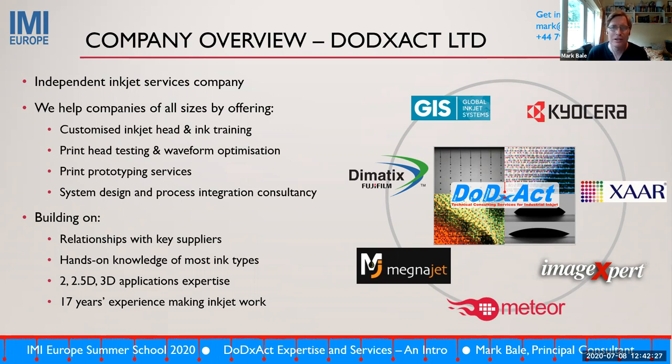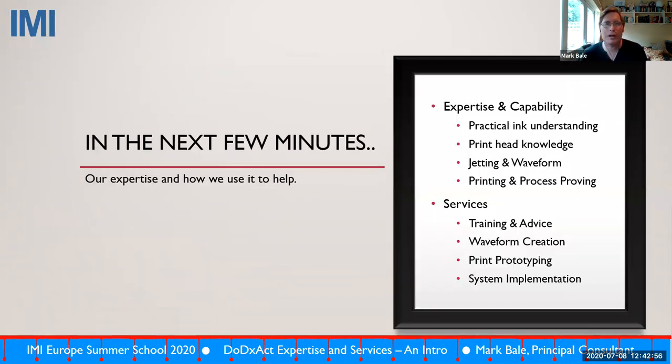We work in partnership with the team at Meteor, who gave this course, and with the guys at Imagex who supply the equipment. We help people bring together components from multiple parties, including head manufacturers, to help their customers get the best out of their technology — whether in an R&D environment using a Jet Expert, or building a printer. I'll skip through some slides to give a quick insight into what we do and how we can potentially help you.